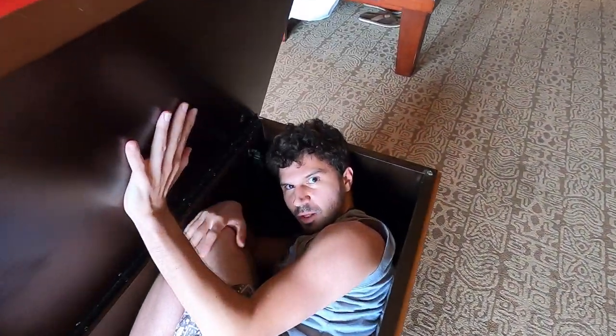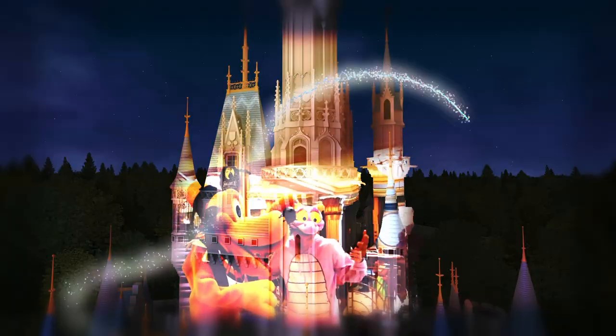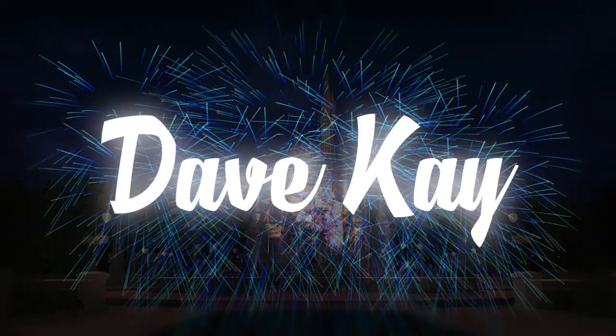Hello and welcome to the Polynesian Village Studio Room Tour, Loopers! Welcome to the Room Tour, Room 3948. I'm your host, Dave K. Let's check out this room.